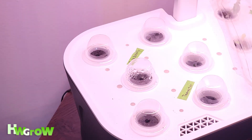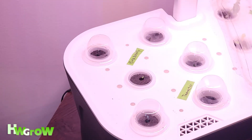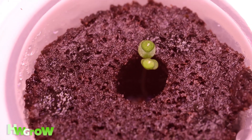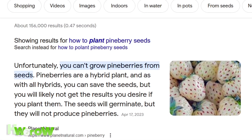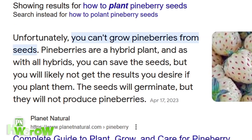Until, out of nowhere, doing my routine checkup on week four, I see two tiny little green dots and the pineberry actually sprouted. Honestly, I feel like a whole bunch of people tried to sprout these seeds but they don't know it takes four weeks.